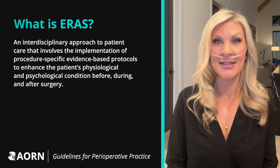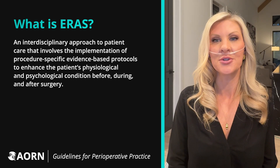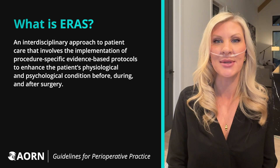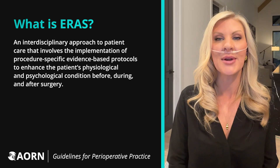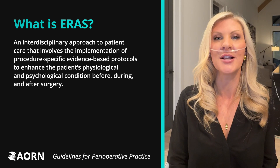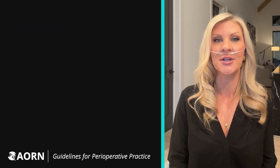Enhanced Recovery After Surgery, sometimes referred to as ERAS, is an interdisciplinary approach to patient care that involves the implementation of procedure-specific evidence-based protocols to enhance the patient's physiological and psychological condition before, during, and after surgery.